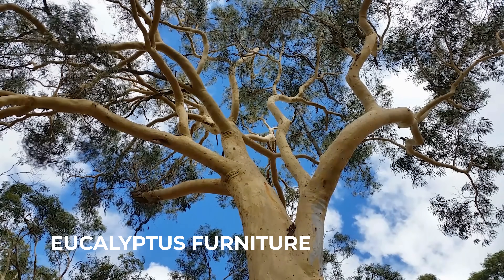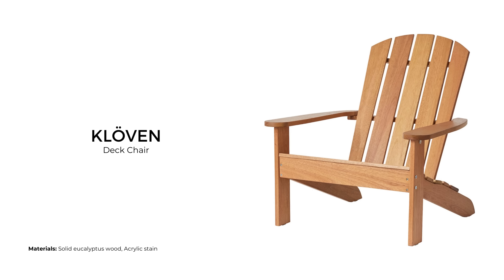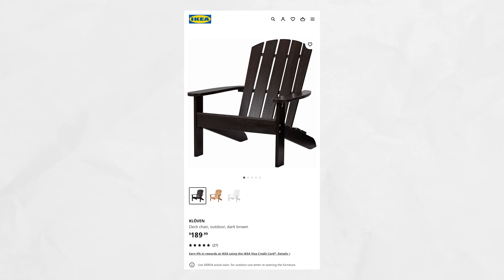IKEA does not use eucalyptus that much in their furniture, but it is another high-quality hardwood that features in a few select collections. The Kloven deck chair is the perfect dupe for the original Adirondack chair. It is made from eucalyptus timber that has been pre-treated with semi-transparent wood stain for extra durability, and sells for $189 USD.